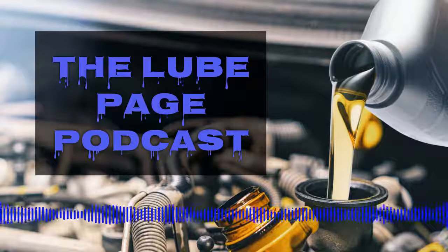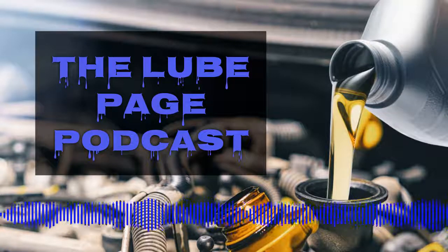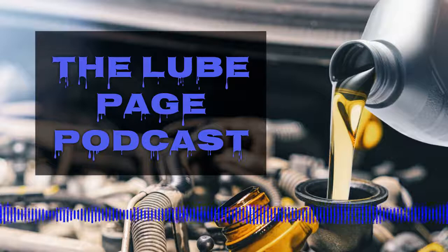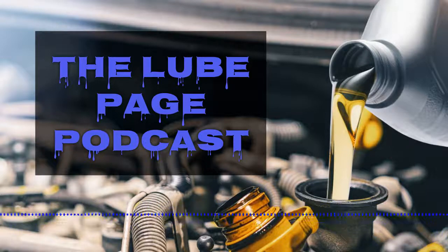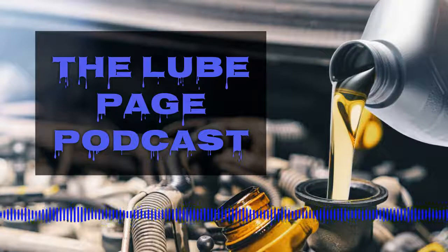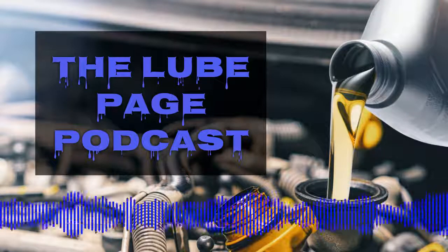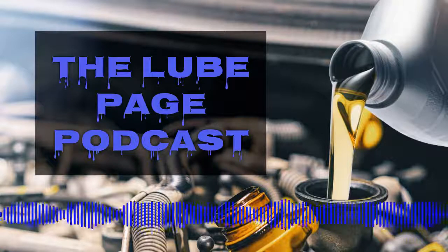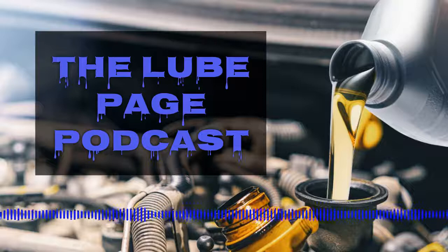Dan Watson is our guest — an expert in lubrication and synthetics, and one of the largest AMSOIL dealers in the United States and Canada. You can call us at 855-660-4261. During this hour, we've been talking about GTL — gas to liquid — and Group 3 motor oils as well as PAO motor oils.